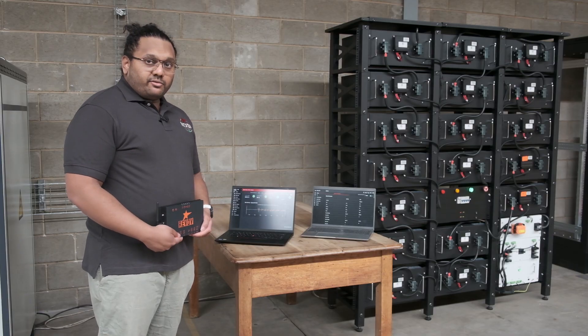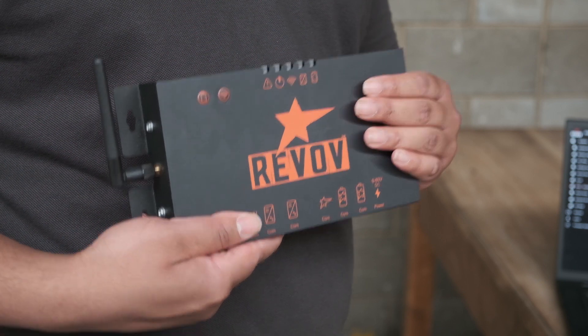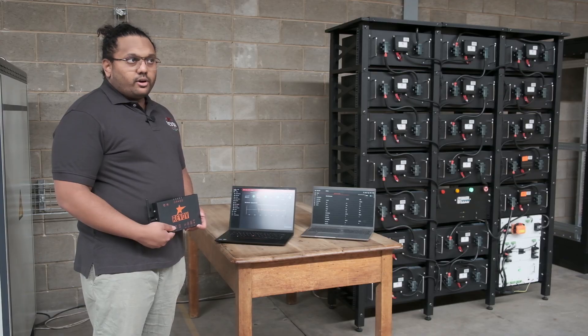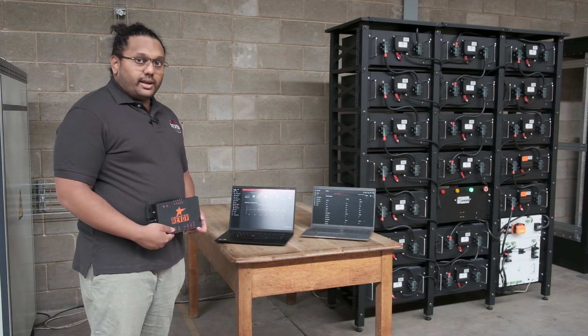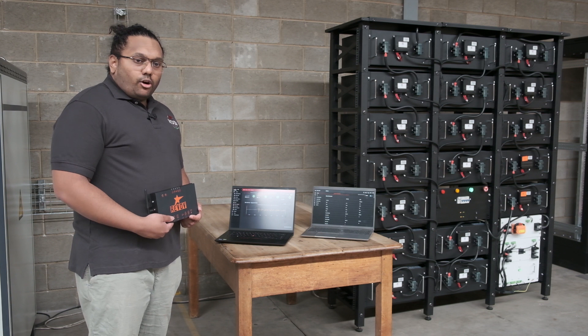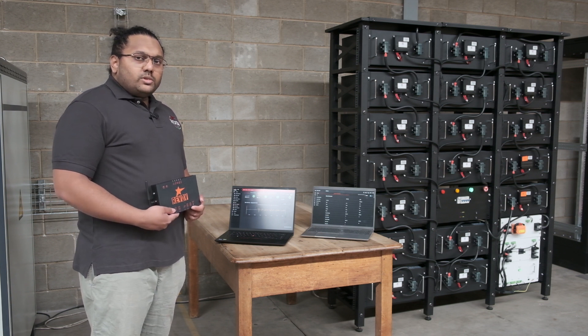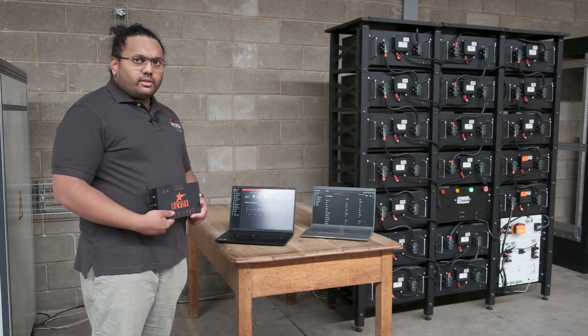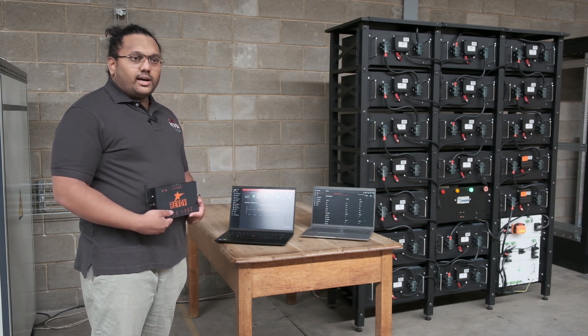This is a REVOP RC. This forms a very integral part of all of our high voltage systems. It is also a product that we built with low voltage in mind, but we're here to talk about the high voltage component of it. The RC forms the part of a distributed computing model inside each one of our high voltage systems.